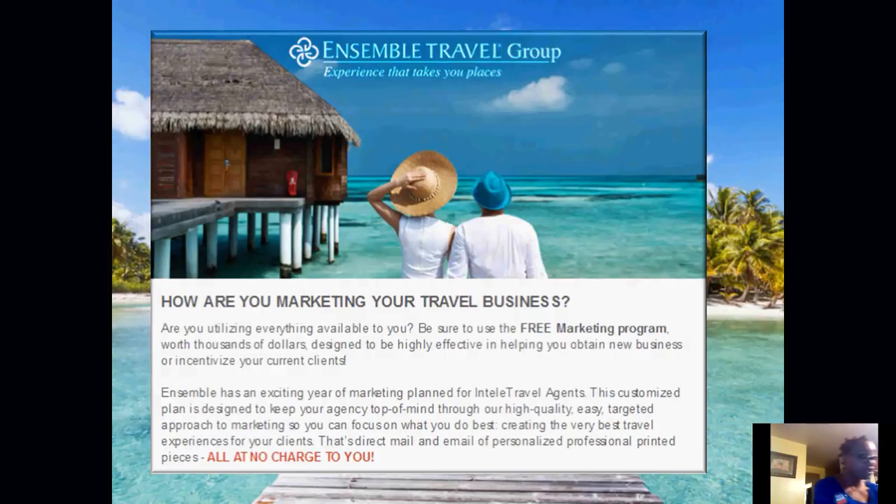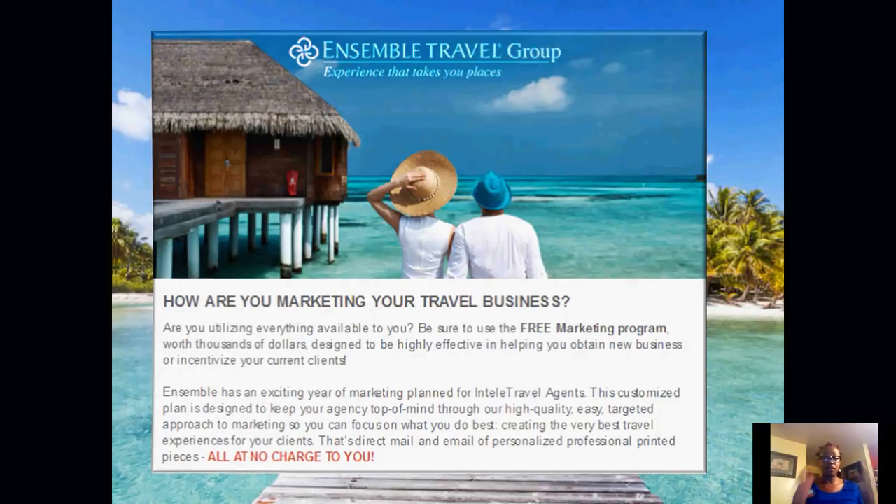This is top-of-the-line, really awesome. Ensemble provides different marketing materials — Unforgettable Escape, Vacation Therapy — all available for us. There should be no agent complaining about not having access to marketing or marketing tools. We should all be marketing our business on a daily or weekly basis to increase our commissions.